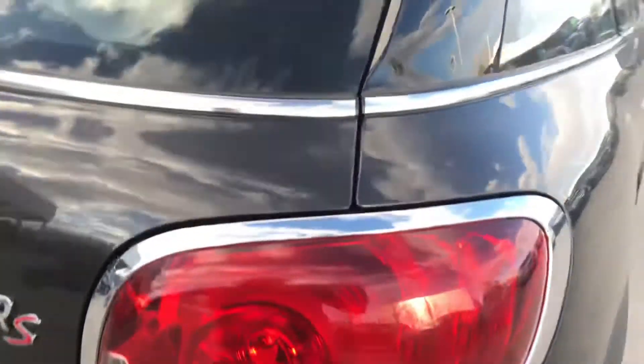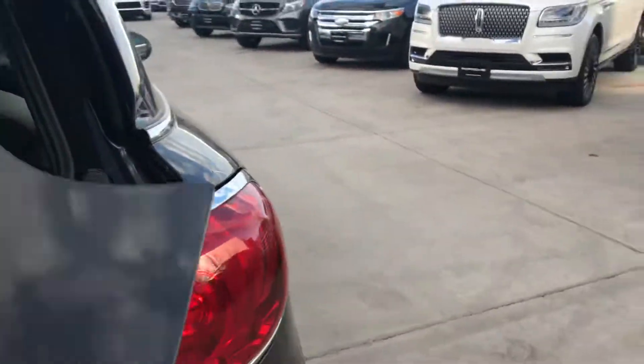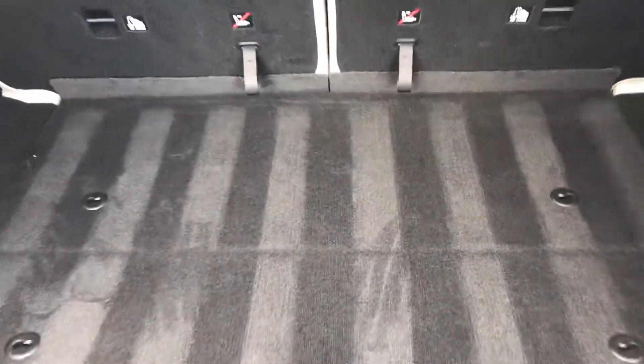It has all-weather floor mats installed. The back area here underneath also has the regular mats. So it comes with both.